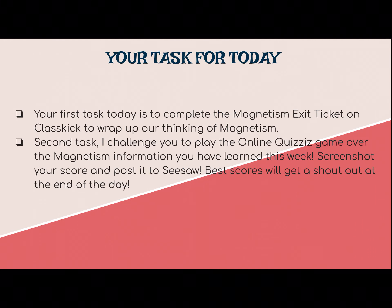Your first task today is to complete the magnetism exit ticket on ClassKick to wrap up our thinking, and then post that on to Seesaw. Your second task is to play the online quiz game over the magnetism information you've learned this week — send me your score and post it to Seesaw. Mrs. Green and I are going to come out with some exciting new things, and this is going to be one of the challenges where you can earn a badge, so stay tuned to find out what these badges are.